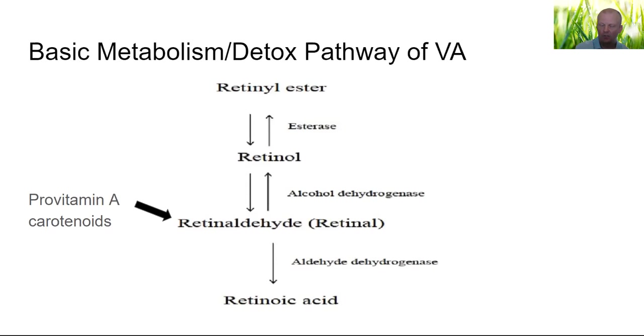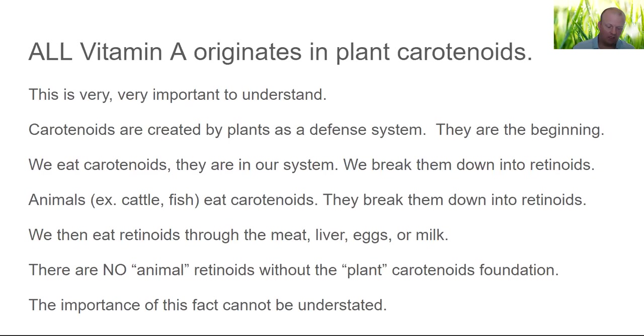Knowing how to manipulate this process is the key to making yourself feel better or worse and getting through vitamin A detox as quickly as possible. Key concept: all vitamin A originates in carotenoids — all of it. Everything people talk about with retinol all originated in carotenoids. Carotenoids are created by plants as a defense system. Plants do chemical warfare because they can't move — their only defense is to make poisons, and they're very good at it. Just because something's in a plant food doesn't mean it's good for you.